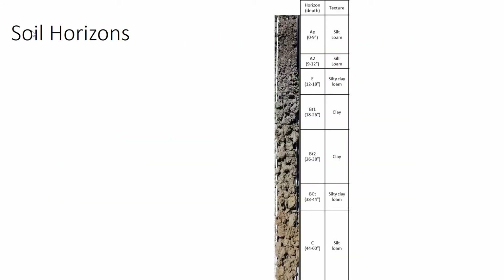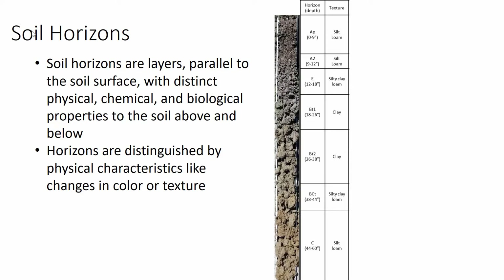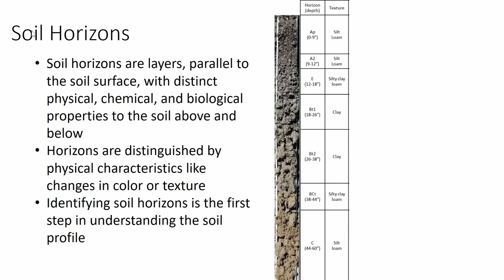In understanding your soils, the first thing to know is that there are things called soil horizons. Soil horizons are layers parallel to the soil surface with distinct physical, chemical, and biological properties different from the soil above and below. You can see in the picture a soil profile down to five feet that changes as you go down. The bottom C horizon looks very different from the top AP horizon. Horizons are distinguished by physical characteristics like changes in texture and color — the top of the soil is darker, and the bottom more yellow-orange.